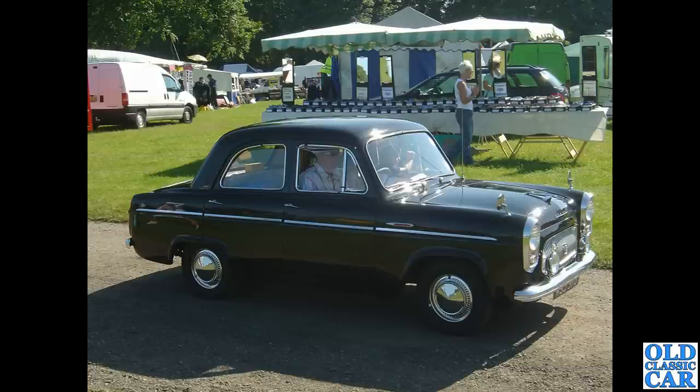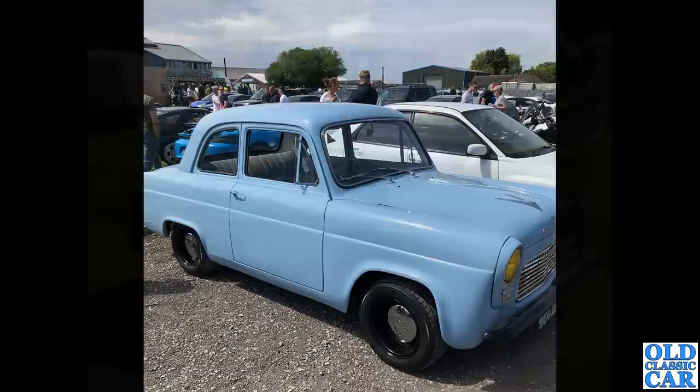Back to Tatton Park — again quite a few years ago, probably 2008 to 2010 somewhere. Another example of the Prefect; the chrome headlamp surrounds are the giveaway, as are the four doors of course.